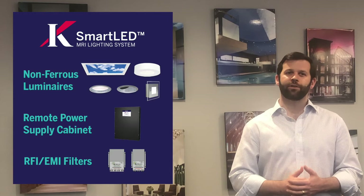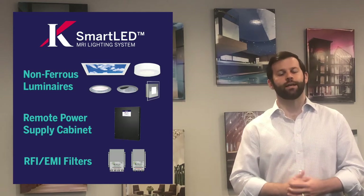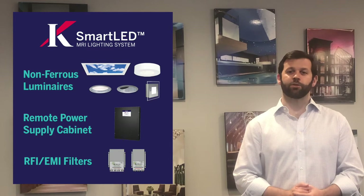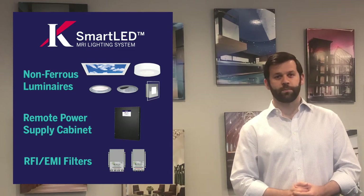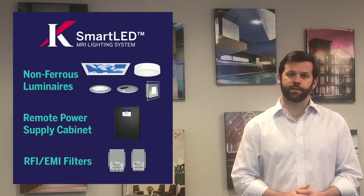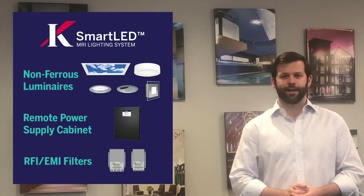Curlin is no stranger to designing MRI suites. In fact, we offer a complete solution guaranteed to perform. The smart LED system consists of luminaires, smart power supplies, smart filters, and optional emergency power — all designed to work in concert to deliver performance, efficiency, artifact-free imaging, and industry-leading value.